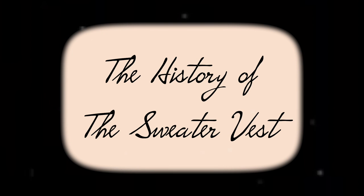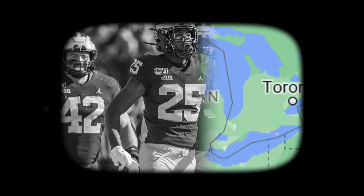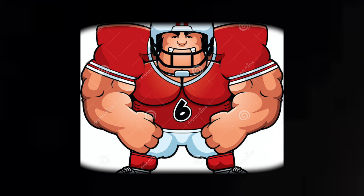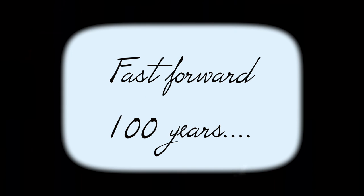Sorry I'm late class, I was in the loo. The history of the sweater vest: sweater vests originated in my very humble abode in 1907. Michigan football players chopped off their sleeves and became fashion icons.